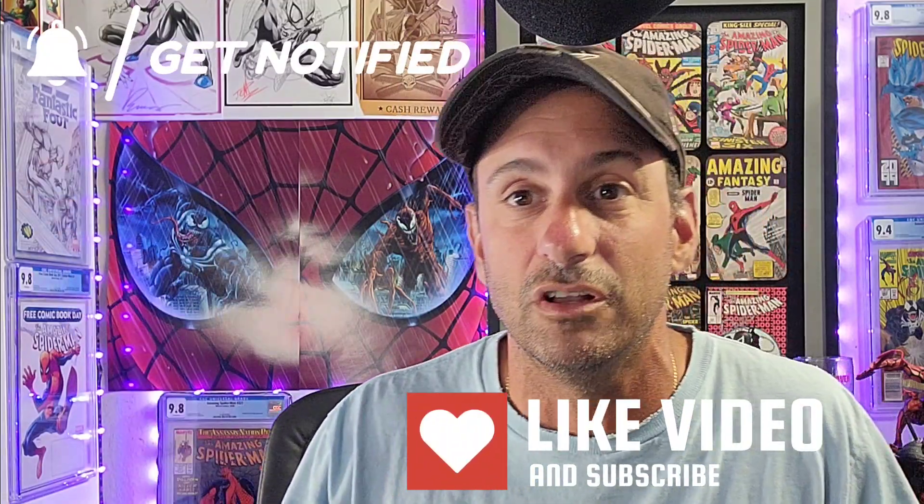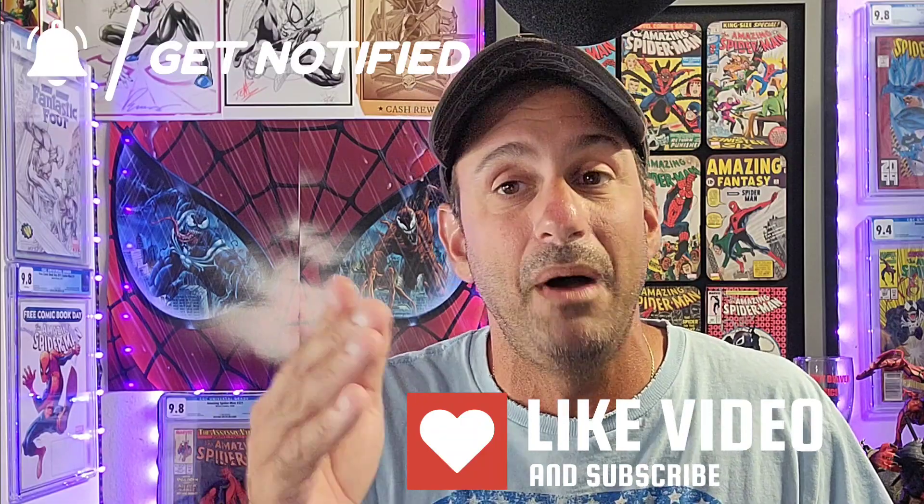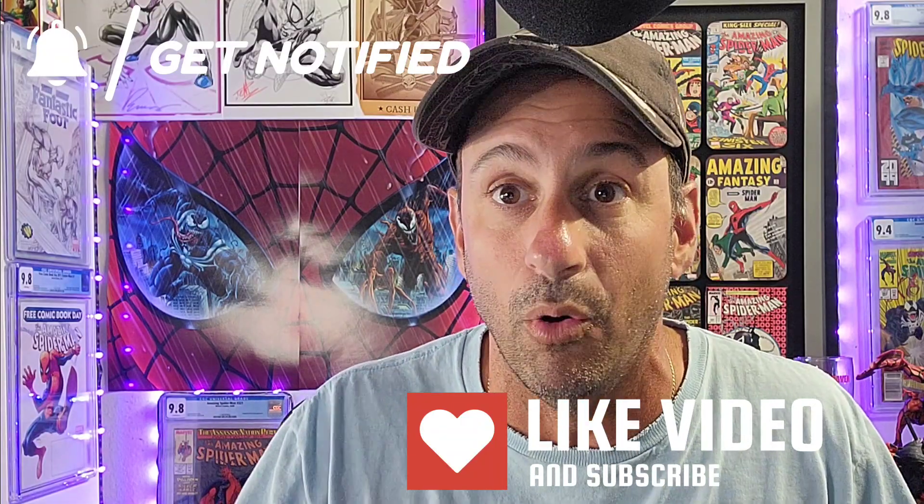So there you guys have it — those are my top 10 comic book covers of the week. Hopefully you enjoyed it. Now it's your turn in the comments below — vote in the comments section. And of course, if you love my content, I'll leave you more content right here to click on. And as always guys, keep buying, keep collecting, but most importantly, always read your comics. Thank you so much — I'll see you real soon.